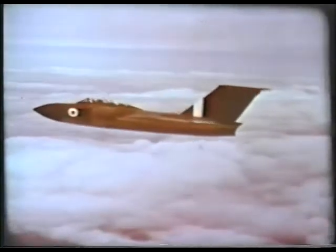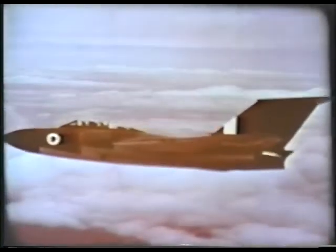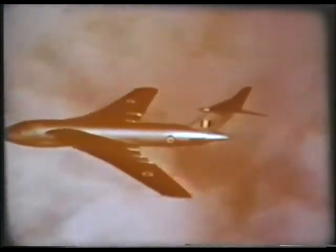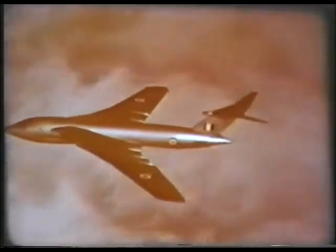Aircraft designed to approach the speed of sound look different from low-speed aircraft. To find out why, let's first consider how sound itself travels through the air.